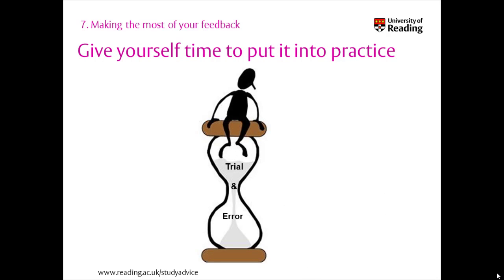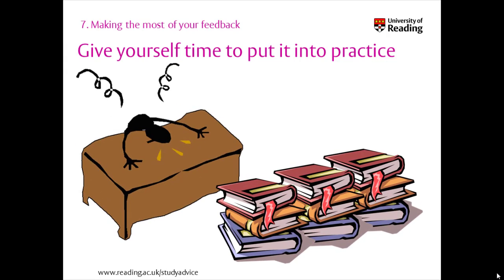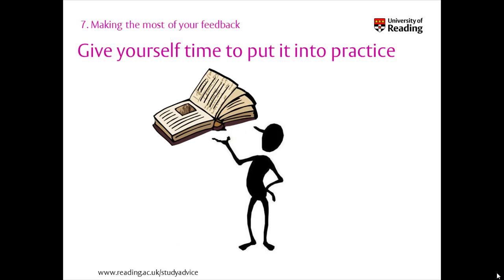Give yourself time to put your feedback into practice. Adapting how you study in response to feedback is the best way to develop, but like changing anything we do it can take some trial and error. For example, you might plan your time better to do additional wider reading, but the first time you do this it leads to being overwhelmed by the wealth of extra material. But after that experience, the next time you handle it better and learn to be more selective in how you use the reading. Observe what works for you and keep doing this, and alter the strategies that aren't quite working.